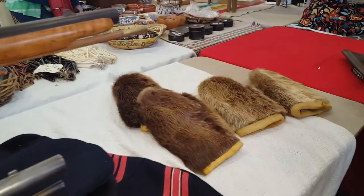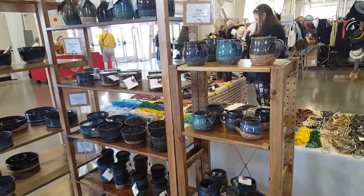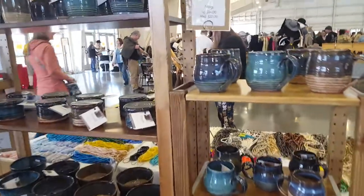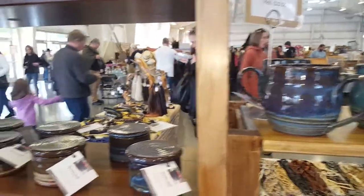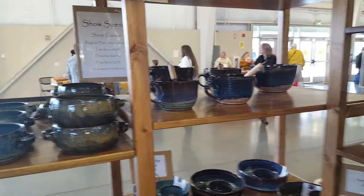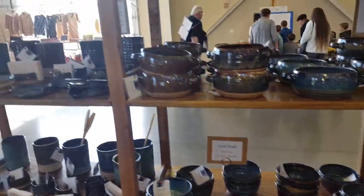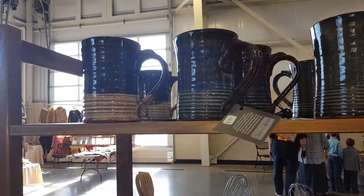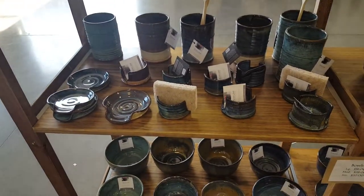Nice mitts over here. Some great looking stuff. I just might have to come back and get me a mug. Oh, this is the big one right here. Very nice. Thanks, bro. Thanks, bro. Thank you.